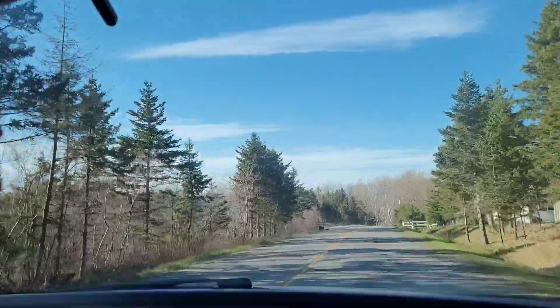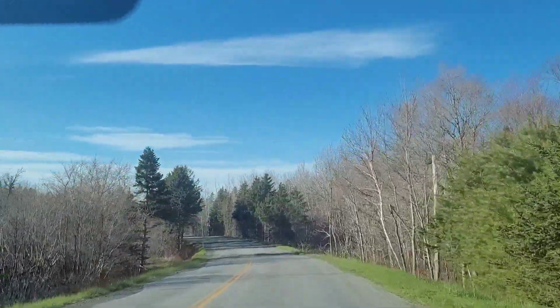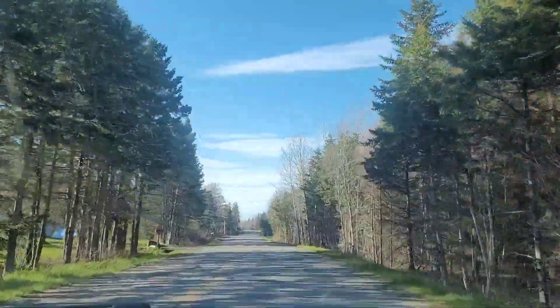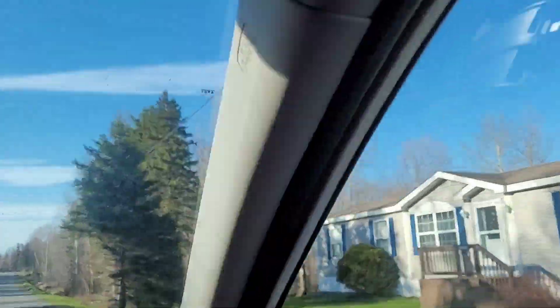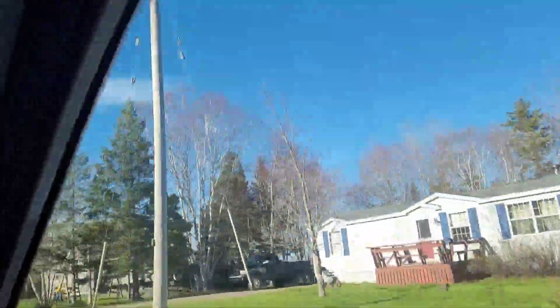My husband's doing 80, which is the speed limit — well, we're going below 80, sorry. I'm always like, oh, it's so fast. But this is what we're told is the speed limit, so we do it.